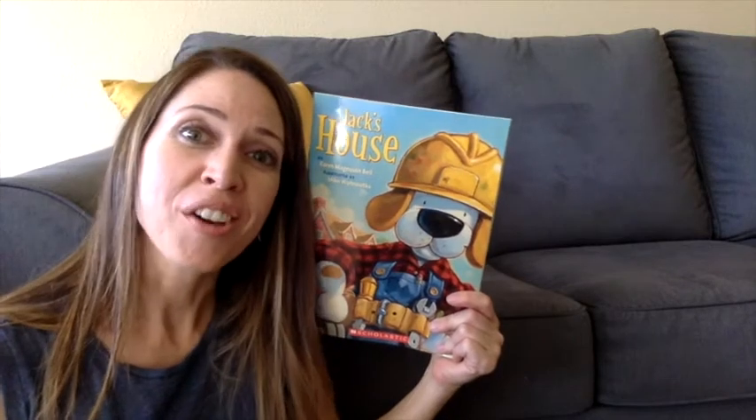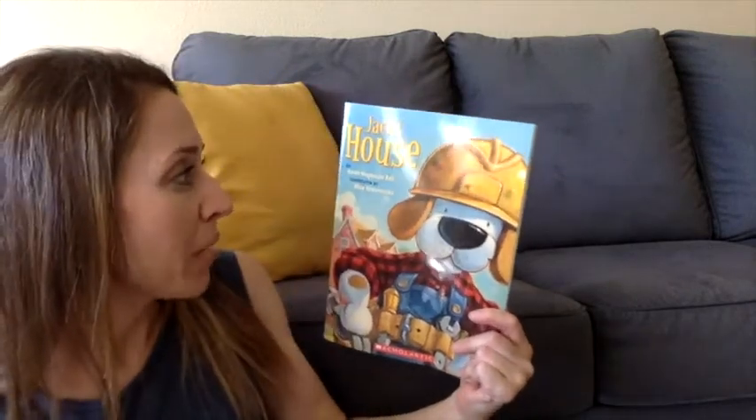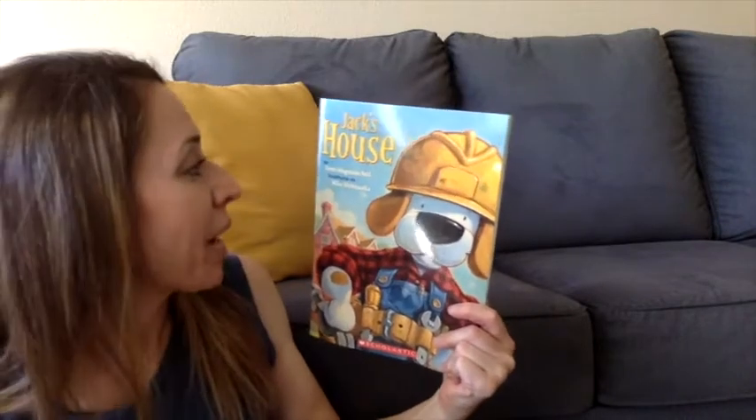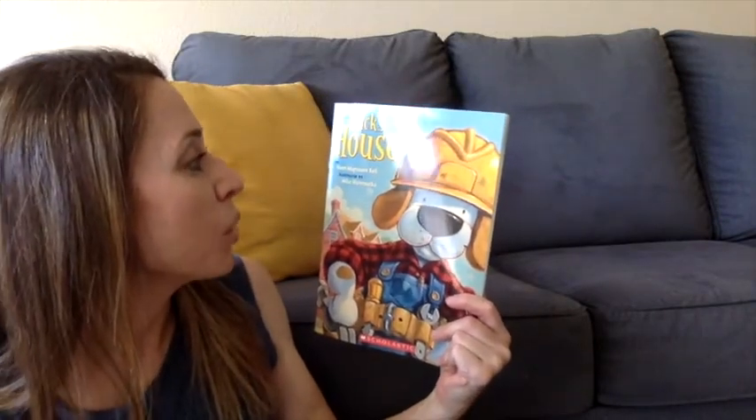Hi friends! Today's story is called Jack's House. This story is written by Karen Magnuson Beal and it's illustrated by Mike Wanutka.